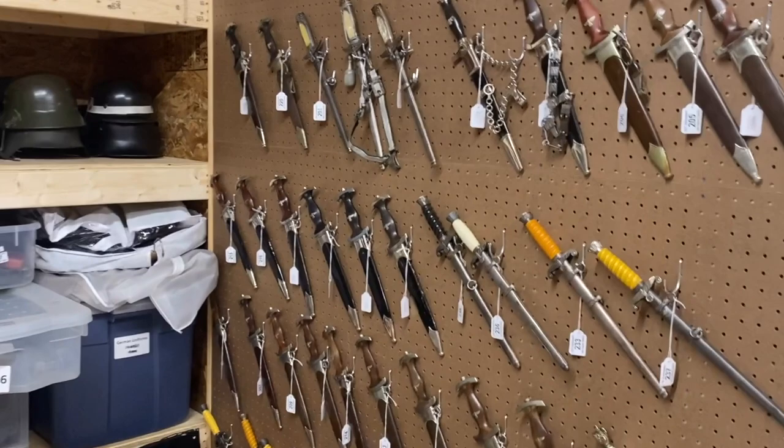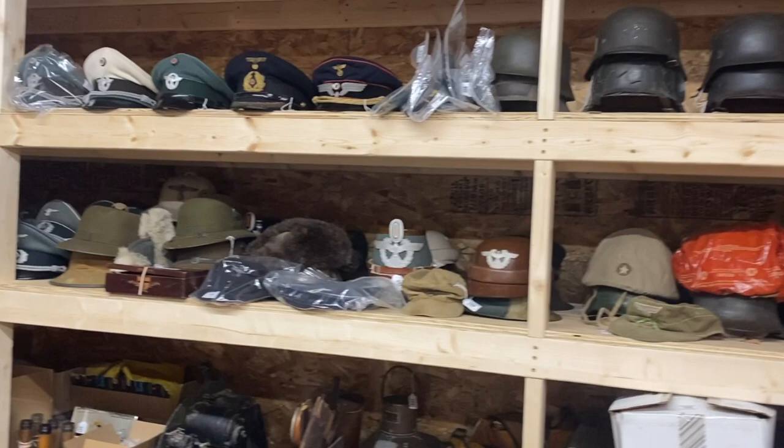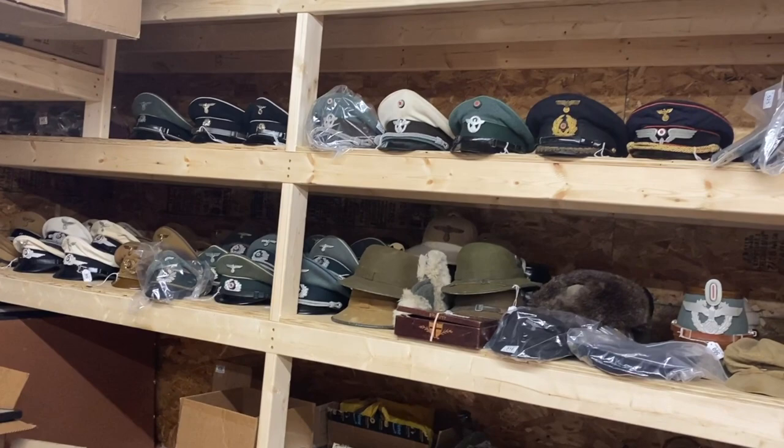Hello everyone, welcome to CNT Auctioneers. This is our US office where we've just finished cataloguing for our US-based auction. Just spin around so you can see some of the bits we've got coming up. The catalogue will be going live very shortly, and probably by the time this video goes live the catalogue will be online. I'll show you a few pieces in a bit more detail.